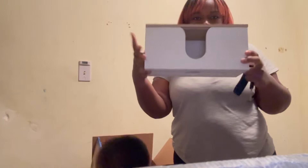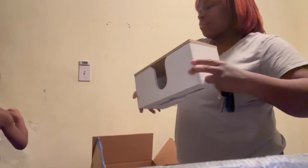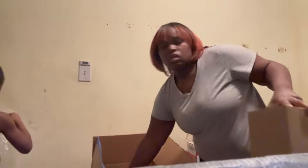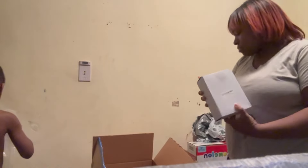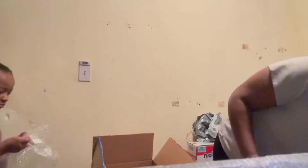I sit it kind of on the wall like this and the paper towels come out this way. I don't see anything else in the box.